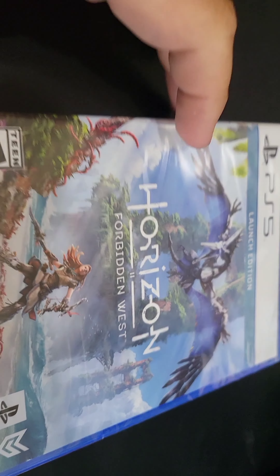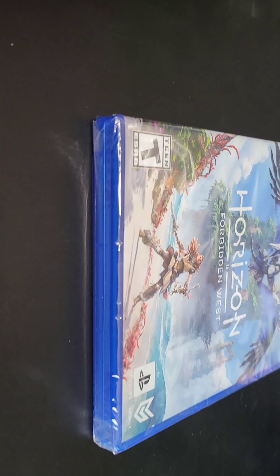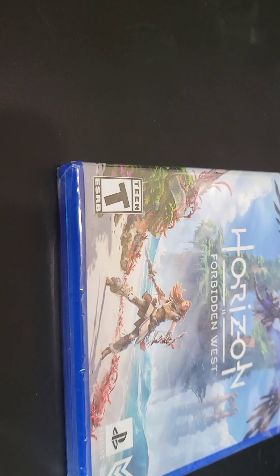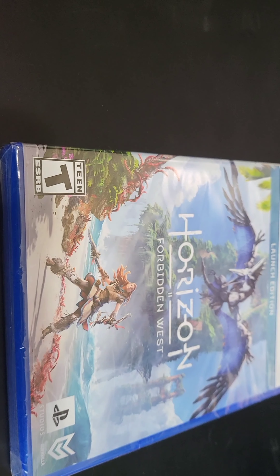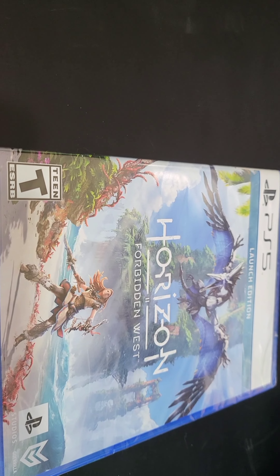Next we got a big pickup — Horizon Forbidden West. Still sealed, as you can see. Haven't been able to get into it yet. I want to finish Horizon Zero Dawn first, which is what I'm going to do after finishing this video. Trying to finish that game.